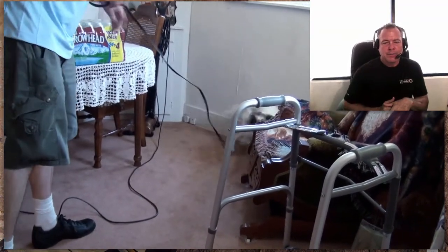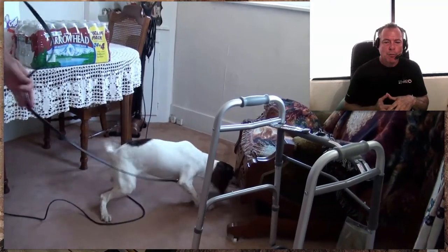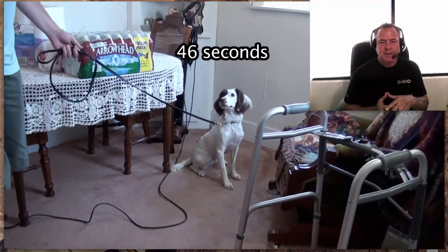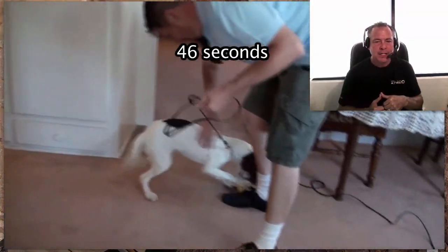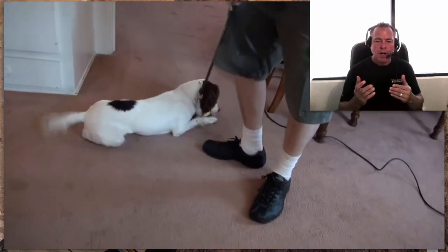Here the dog already made the find — the secondary signals point to it being in the chair. This is a very small room. They've already cleared the other room, and there's the alert at 46 seconds of being in that room. For a really small room you'd expect 46 seconds; as this dog gets more experience, that alert should come in about 10 seconds.